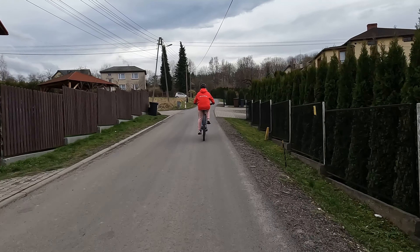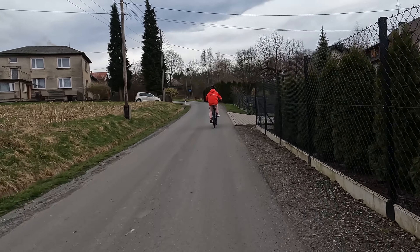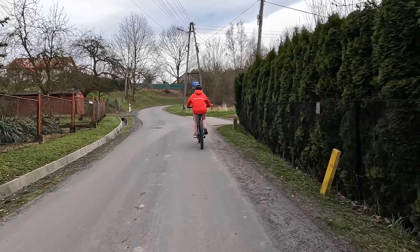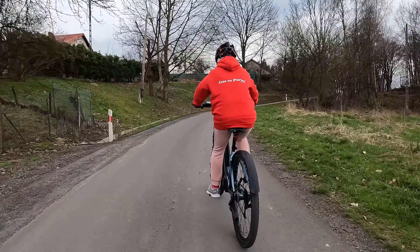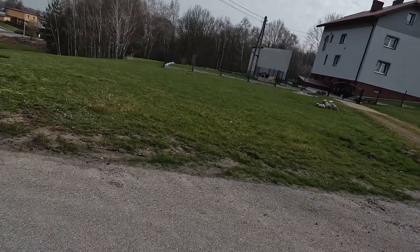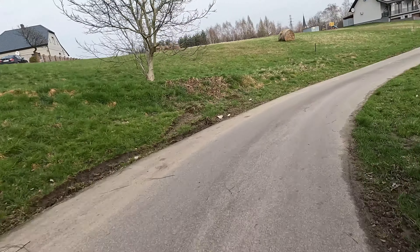For someone who doesn't want to buy a bike and only rides two, three, or four times a year, it's definitely much more worthwhile to rent. I'm very happy with this bike and highly recommend it. For routes around 100 km on hilly terrain like here, the battery is sufficient. In steep mountains, you should plan for around 40 km on a charge.